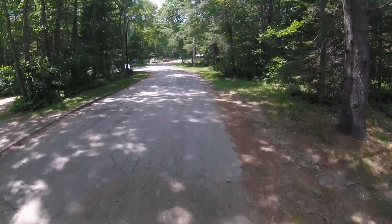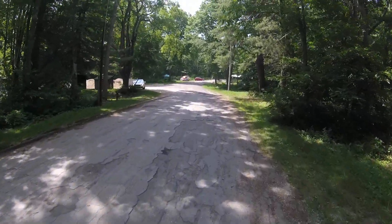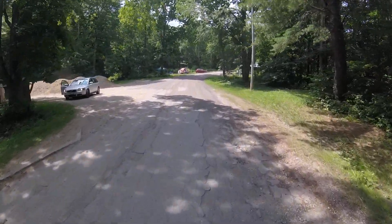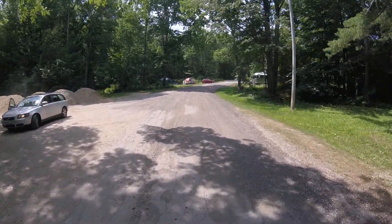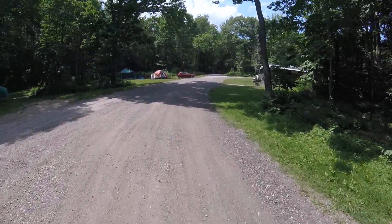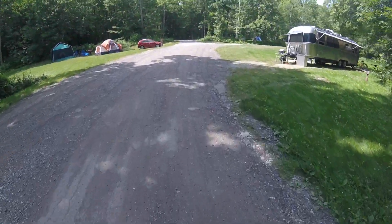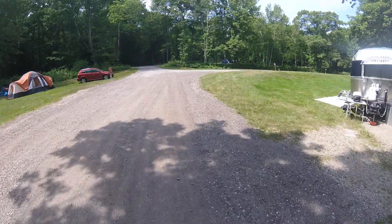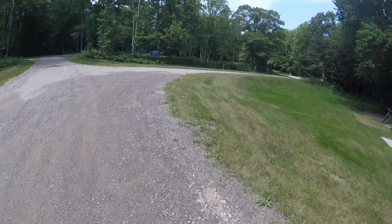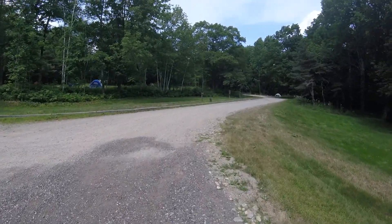As I take you up the hill, to my left is where you get rid of all your garbage, if you need to. And we'll head to the dumping station. Also up here, they have an area where you can load up water in the camper. But this is the dumping area.